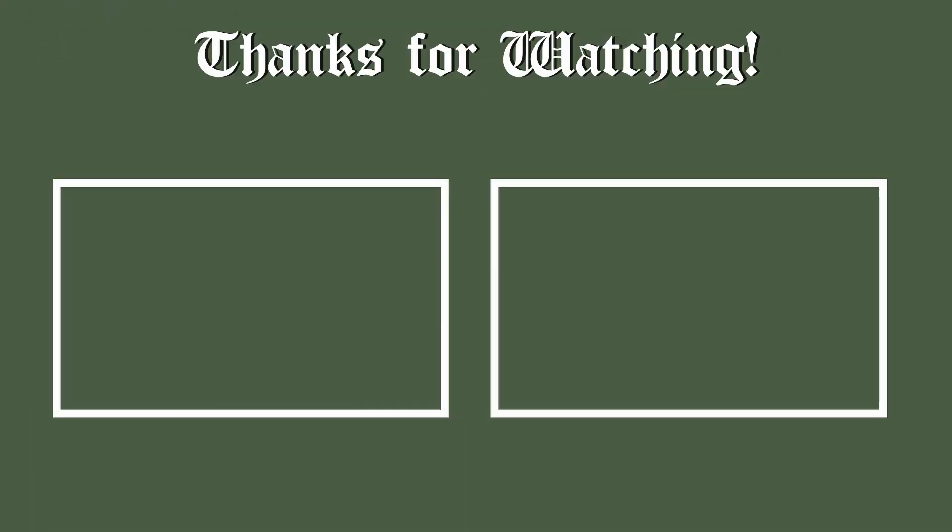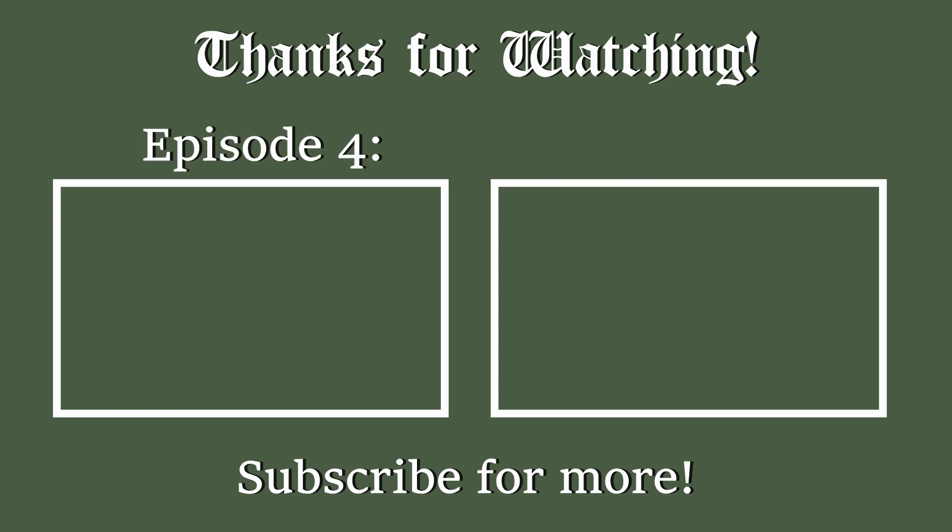That's it for this video. I hope you enjoyed. I hope to be releasing videos like this once every week to two weeks, which is a massive improvement over releasing them once every seven months like I was doing before. Thank you, and goodbye.